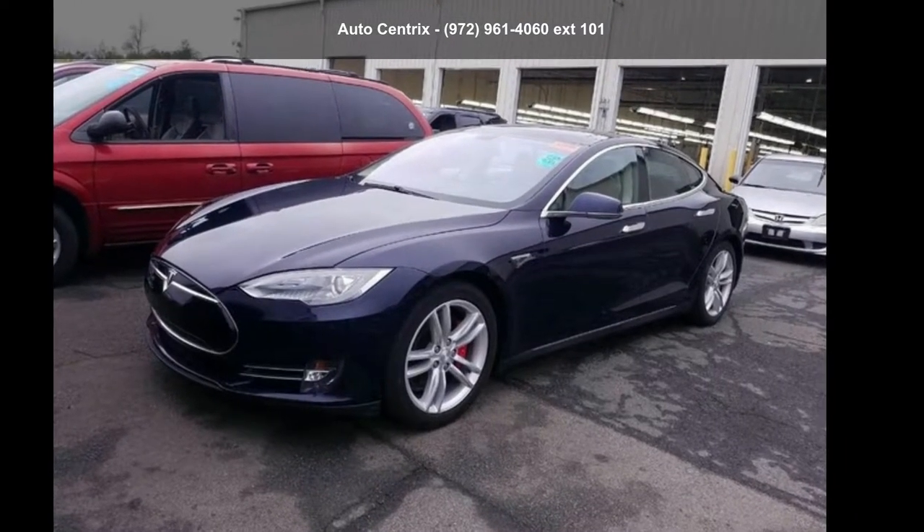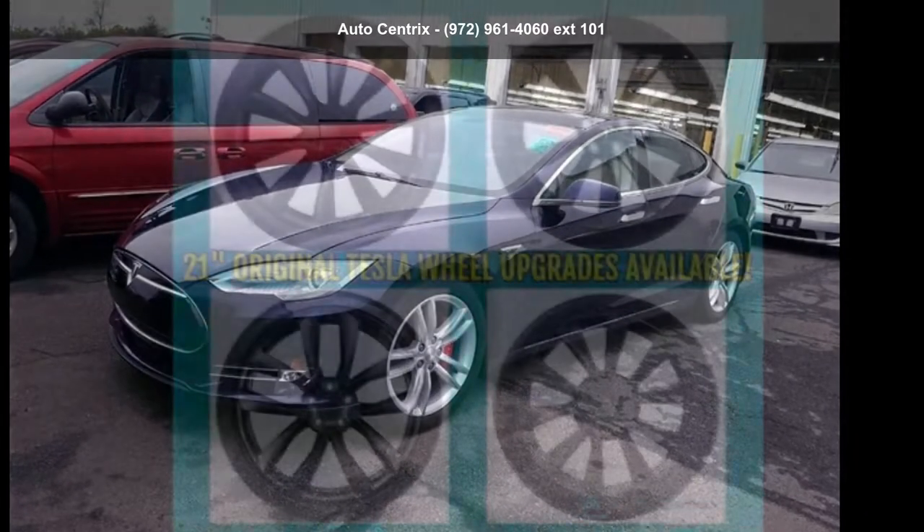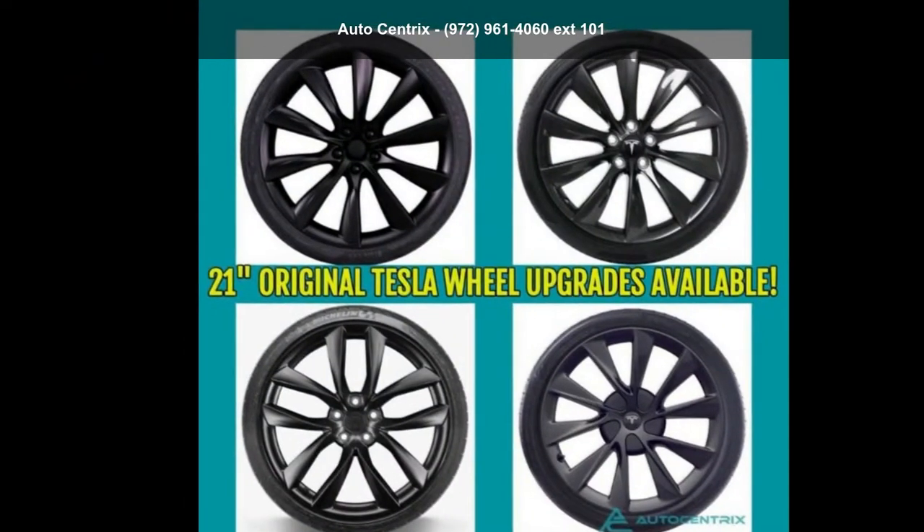Step into the Tesla 2014 Model S P85. This may be the set of wheels you've been looking for.